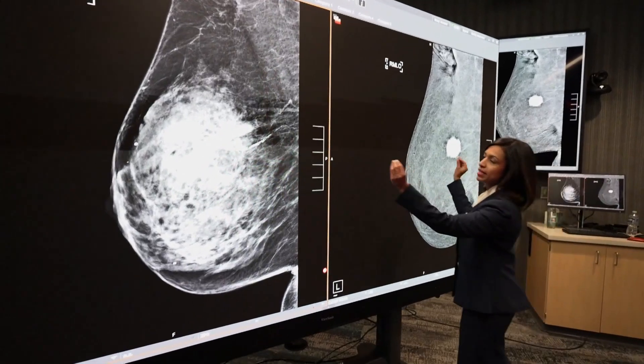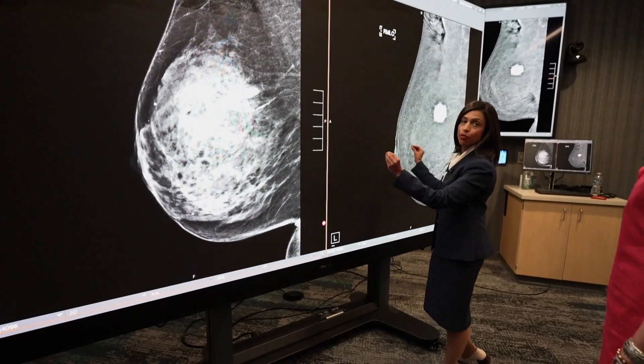This breast is this breast — same day, same time. These images are taken seconds apart from one another.